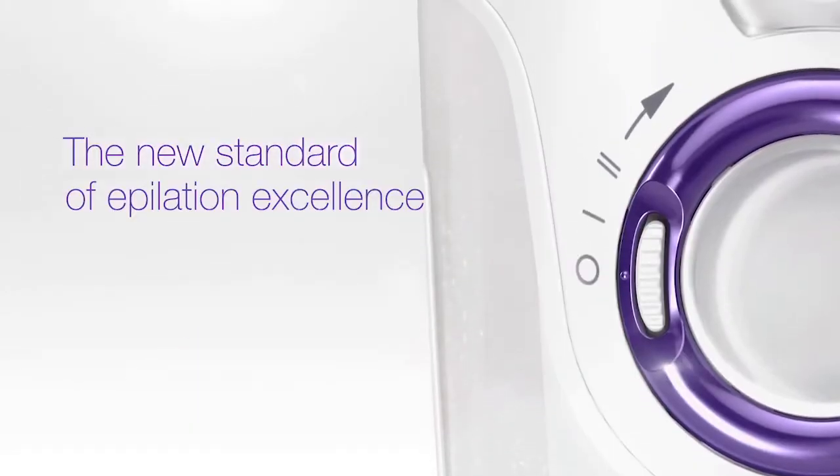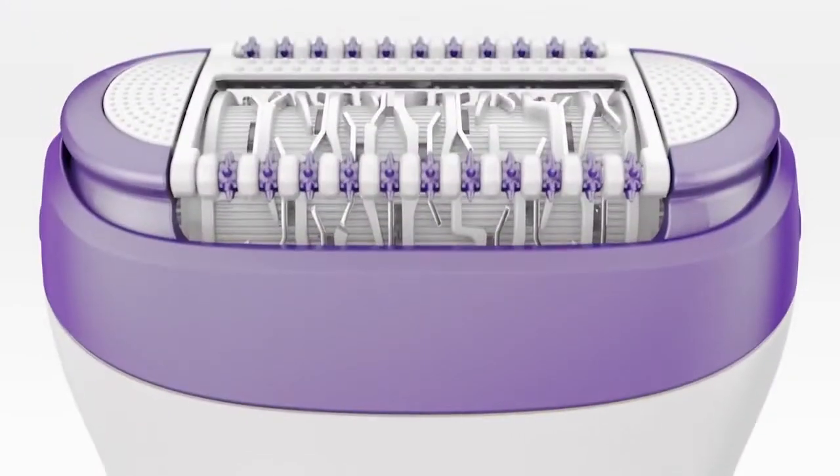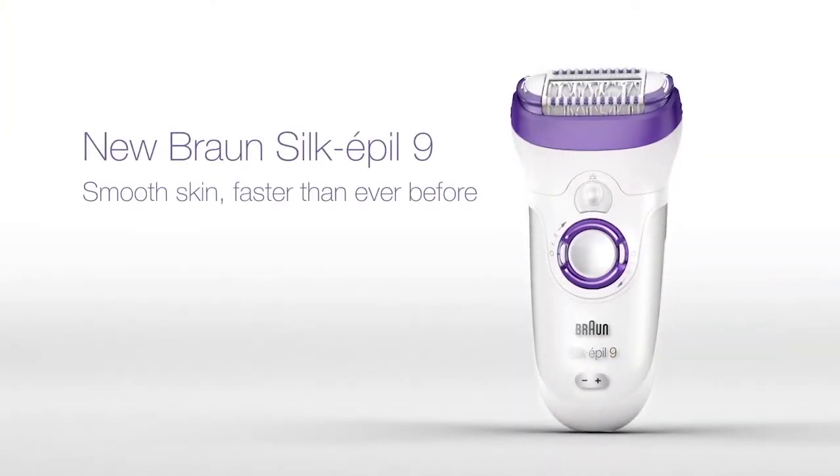The new standard of epilation excellence is here. New Silk-épil 9 removes more hairs in one stroke, even the shortest, and gets smooth skin faster than ever before.